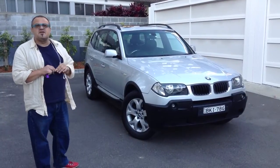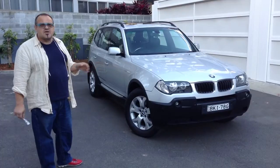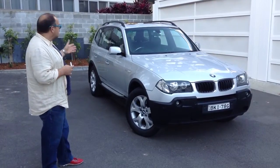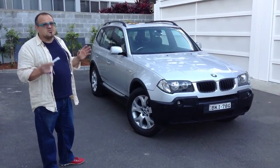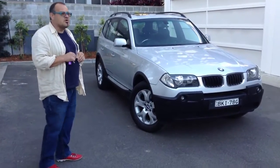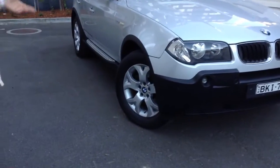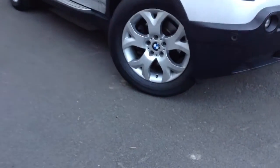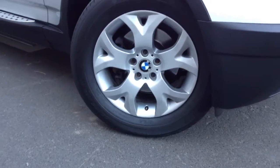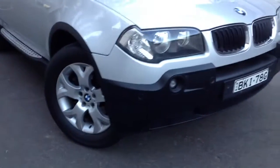It's a 2005 X3, 3 litre, petrol car, automatic of course. It is a sport and it's got lots of features which we'll also describe to you as we're inside the car. We'll show you the features that it's got, but I can't really fault this car. It's in stunning condition. It's got the nice alloys and they're not scraped or scrubbed or anything like that.